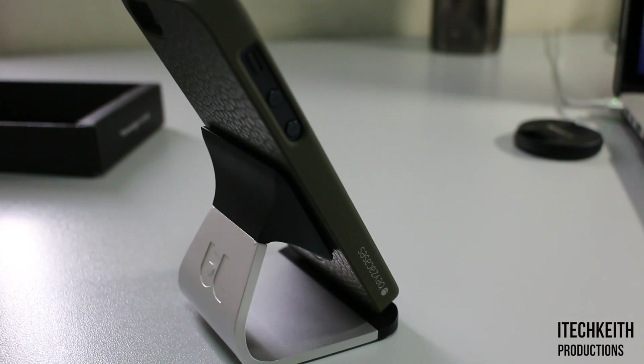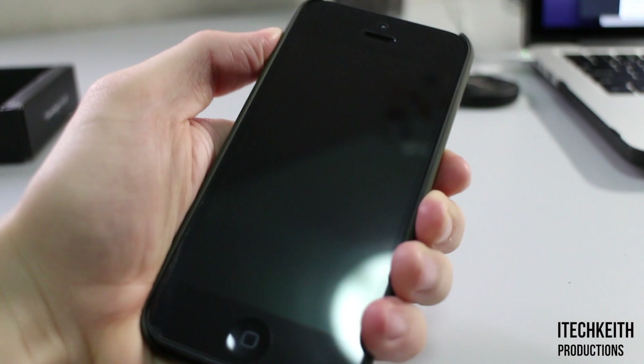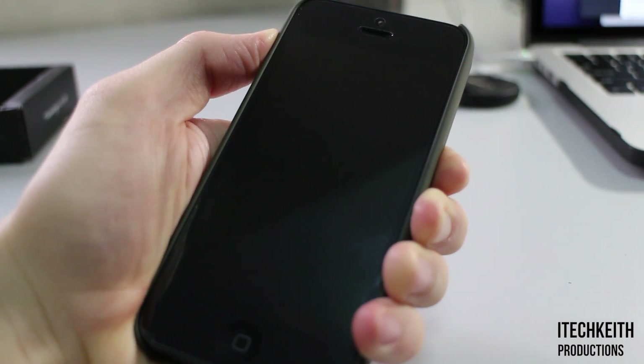The sides contain a soft touch finish which, I gotta say, is what makes this the most comfortable case I've ever used. Even with a soft feel, it still provides enough friction to prevent me from accidentally dropping the case.